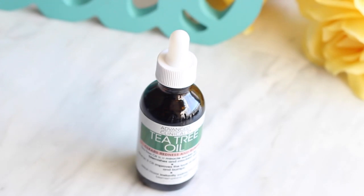Tea tree oil is a miracle ingredient for those of us with acne and problem skin because it reduces inflammation, redness, and bumps. And unlike other acne products that can be a little bit harsh and even irritate your skin more, tea tree oil rehydrates the skin as it calms irritation. It has antibacterial and antifungal properties that can help clear up and prevent acne breakouts in the future.